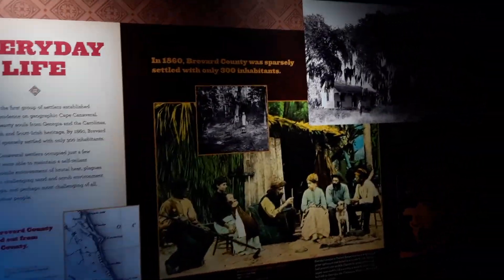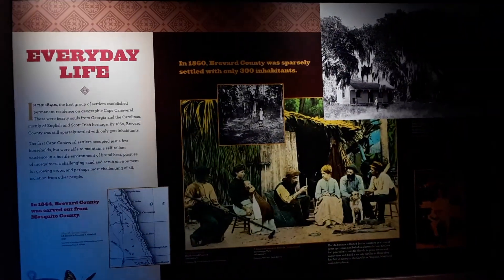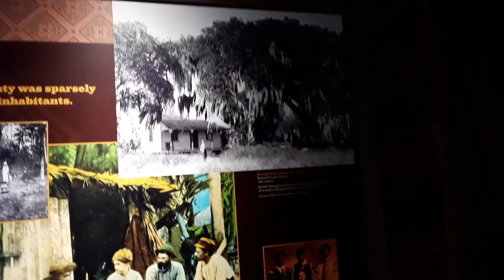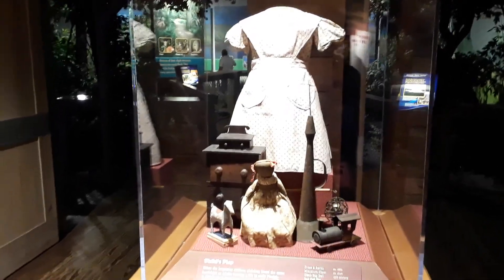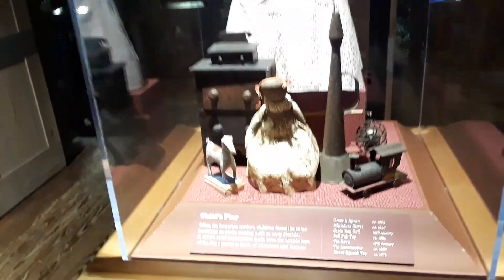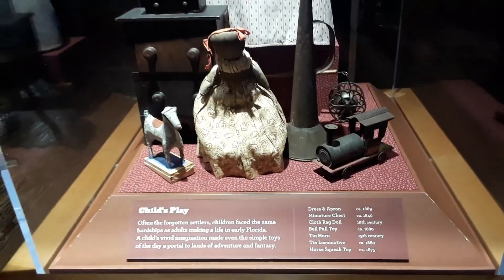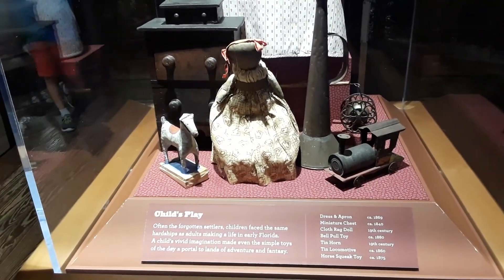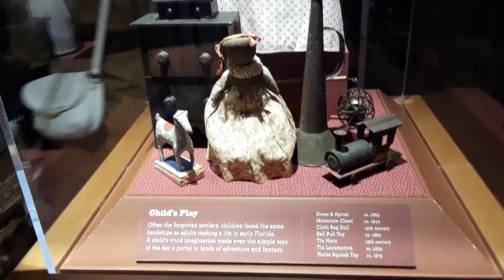This is Brevard County in 1860 — we only had 300 people here. Now that's interesting. There's also a display of the toys that the children played with back in the day. These are from the 1840s all the way up to the 1880s.